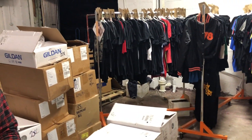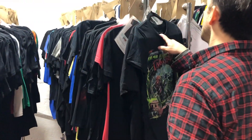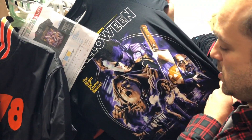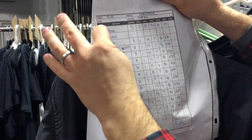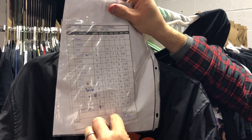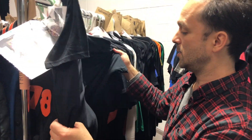Shirts come in, get counted, sorted. Here's the sample rack. If we have a shirt we know we're going to be printing again, we hold on to it. We keep a sheet, call out the colors, and on the back we have the print order — under base squeegee, whether we used hard or soft squeegees, how many pulls, the angle, the speed, the pressure, and the mesh. So when we go to the next job, we know we're going to get the same exact print over and over again.